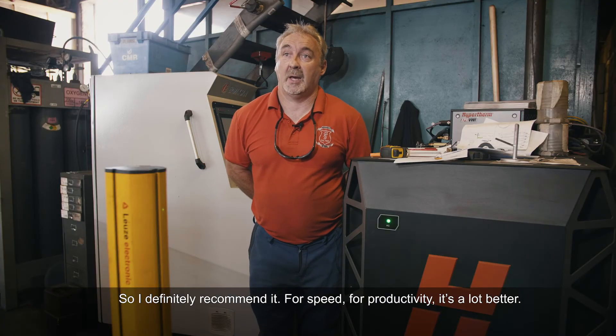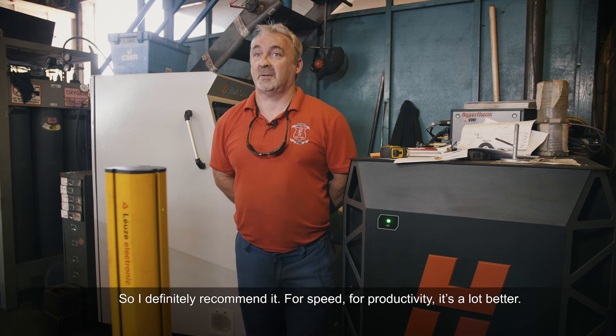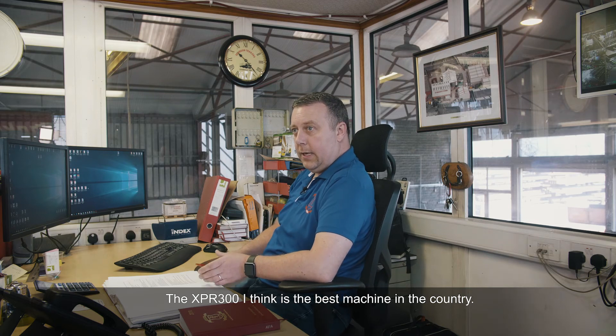I'd definitely recommend it for speed and for productivity. It's a lot better. The XPR 300 — I think it's the best machine in the country.